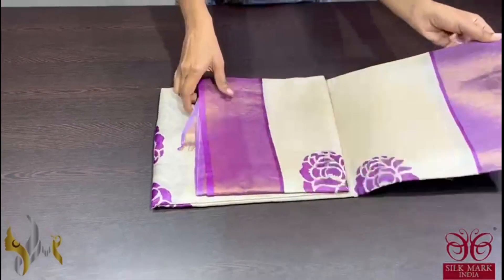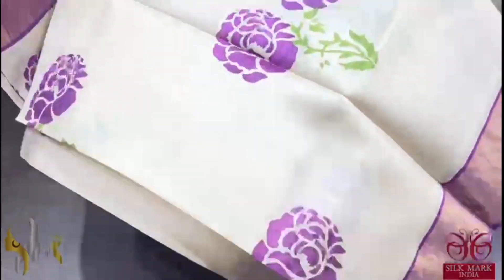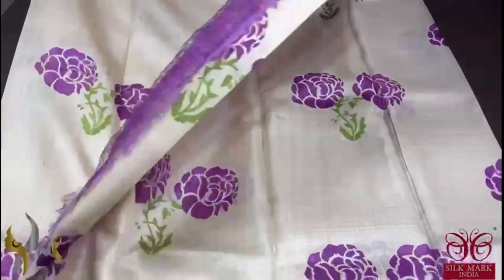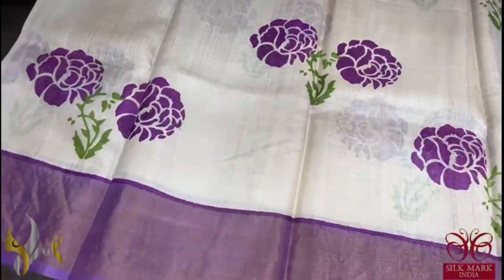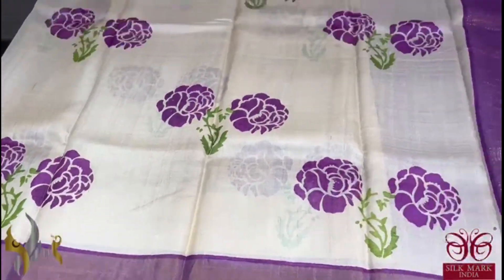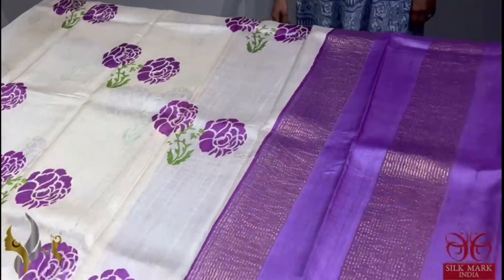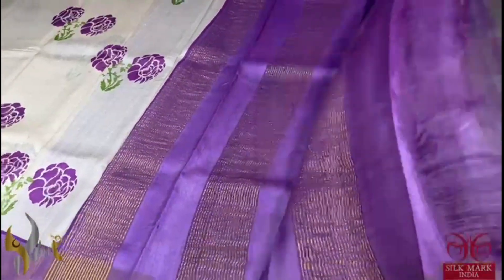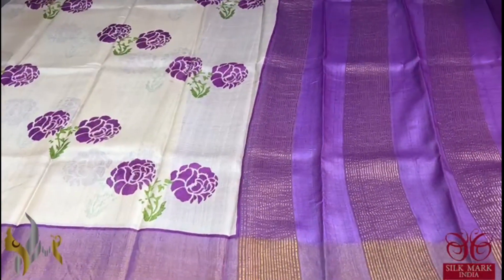Pure Tassa Silk Sari, premium quality, hand block printed — a very beautiful cream saree with purple combination. The purple is used here for the flowers printing as well as the borders. A beautiful, simple, and elegant saree with the same purple color pallu and blouse — it's almost a light lavenderish purple. Different color and comes with authentic silk mark.